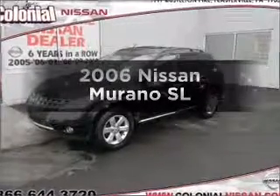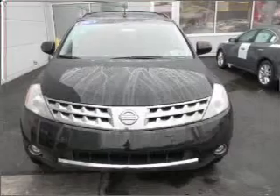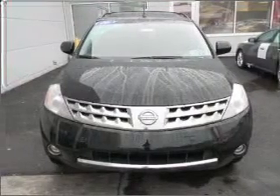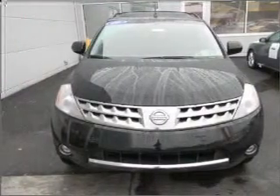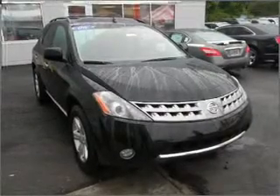Presenting the 2006 Nissan Murano. If you're looking for an automobile with great attributes, look no further. With a reliable six-cylinder engine that responds smoothly to its automatic transmission, premium wheels lend a distinctive appearance.